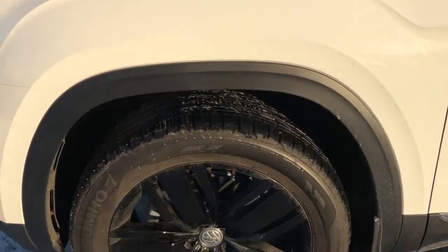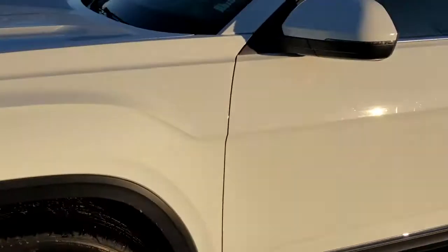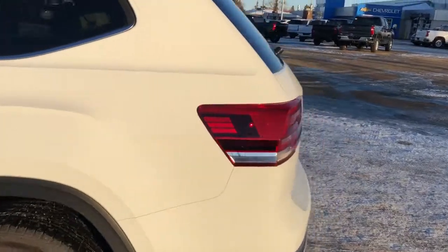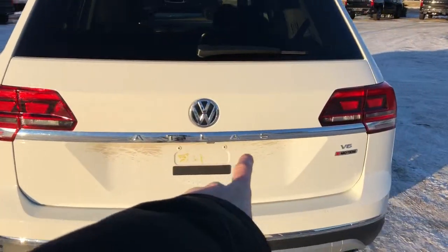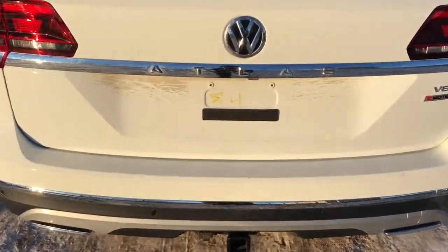Now back onto the exterior here, we can see our black alloy rims with Volkswagen badge center caps. We have paint match mirror caps and door handles, rear privacy tint. Around to the back of the vehicle, we have Atlas featured across the back, V6 badging, dual exhaust, and hitch.